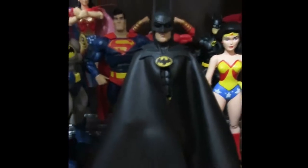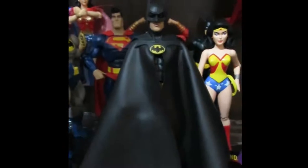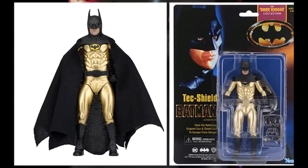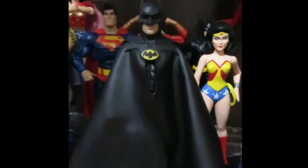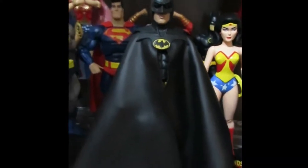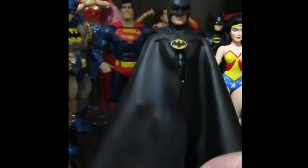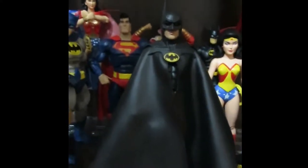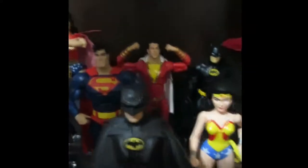My NECA Batman — this is actually a custom. NECA re-released a figure for a Loot Crate; it was like a techno shield Batman, all gold. I paid $22 for it on eBay — nobody wanted it. I painted it black and gave him a new cape. I wasn't going to pay for the real NECA Batman version because that's going for stupid money on eBay.